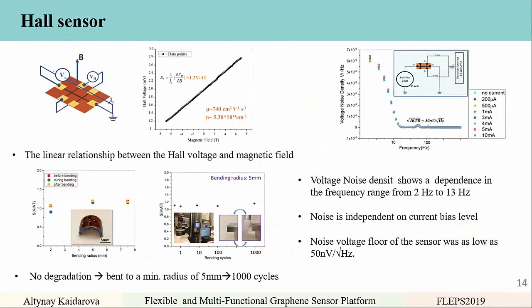The last sensor is the Hall magnetic sensor, recently developed. All sensors show a linear relationship between Hall voltage and magnetic field, with a sensitivity around 1.2 V/A·T. The sensor showed no degradation after bending to a minimum radius of 5 mm, even for around 1,000 bending cycles using a pull tester. Noise characterization shows voltage noise density with no frequency dependence from 2 Hz to 13 Hz, noise independent of current bias level, and a noise voltage floor as low as 50 nV/√Hz, comparable to high-quality graphene Hall sensors.